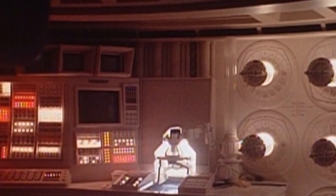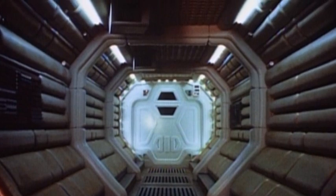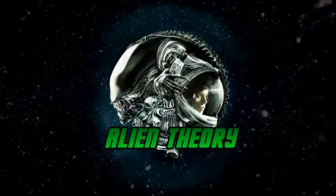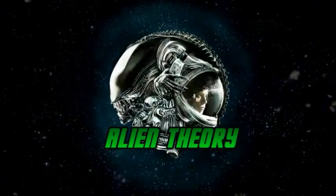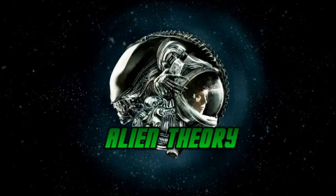Do you have a favorite ship from the franchise? Is it the Nostromo, or do you prefer the Sulaco, Prometheus, or even the Covenant? Comment below and share your thoughts. If you enjoyed this video, please make sure to give it a like, and you can also subscribe for all the latest videos from the channel.